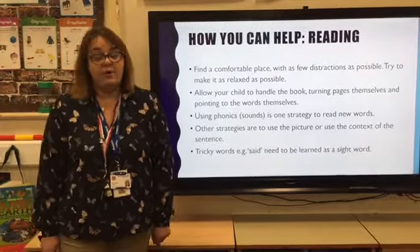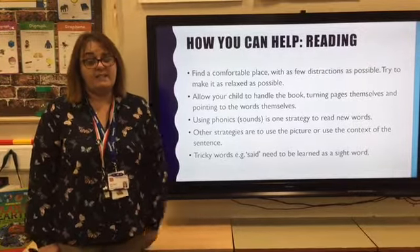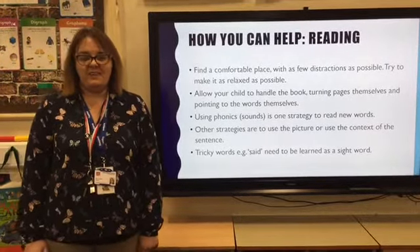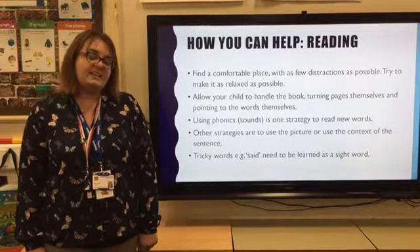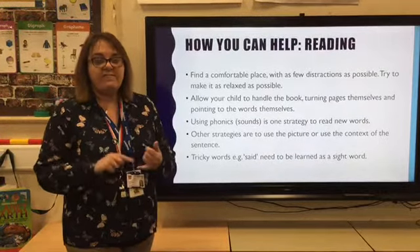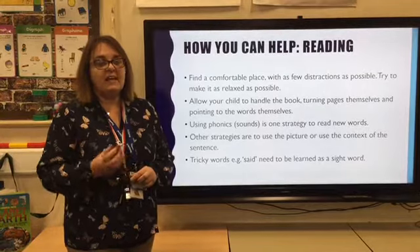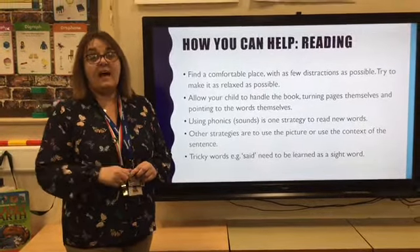A few pointers on getting the best out of listening to your child read: find a comfortable place with as few distractions as possible — fully appreciated that's not always easy in a busy household. Most important is creating your child as an independent reader: letting them fetch their book, open their book, turn the pages themselves, point to the words themselves. All of those things give them ownership over their own reading and help them see themselves as a reader.